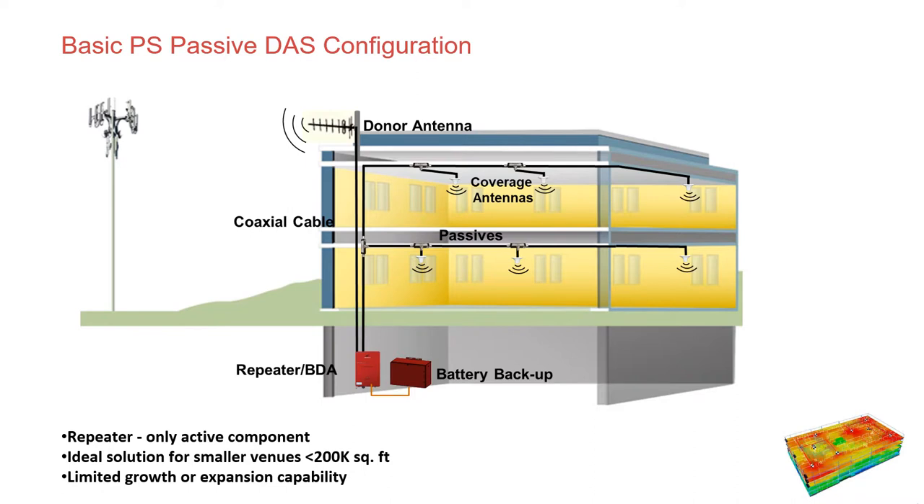The first type we'll discuss is the passive DAS configuration. In this picture, you'll see what is referred to as a Yagi antenna mounted on the top of the building. Then we have coaxial cable bringing it down to ground level where you see the first red box on the far left — that is referred to as a bi-directional amplifier, or BDA. It is a requirement in most jurisdictions that the BDA have a battery backup. The number of hours the battery backup is rated for is contingent upon whether or not there is a level one generator in the building. Be aware: IFC for the most part requires 24 hours; NFPA requires 12 hours.